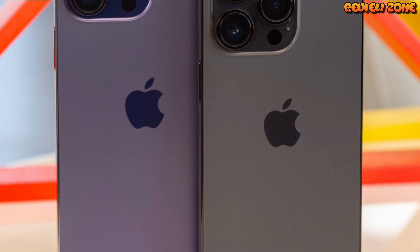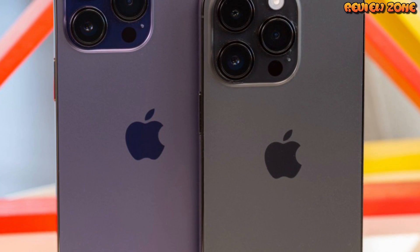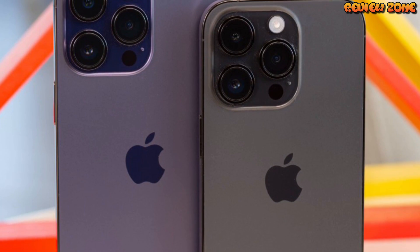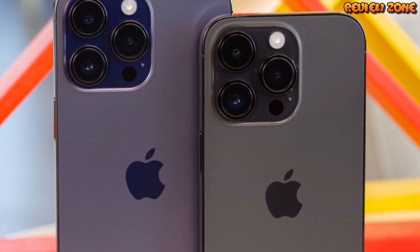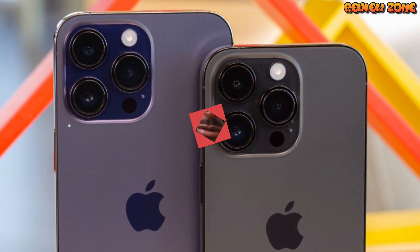Overall, the iPhone 14 Pro looks like it will be another impressive addition to Apple's lineup of premium smartphones. With its new design, improved camera system, and powerful performance, it's sure to be a hit with consumers when it's released later this year.